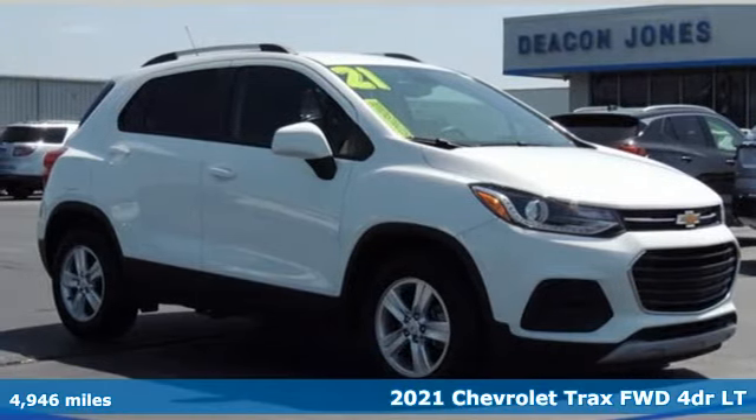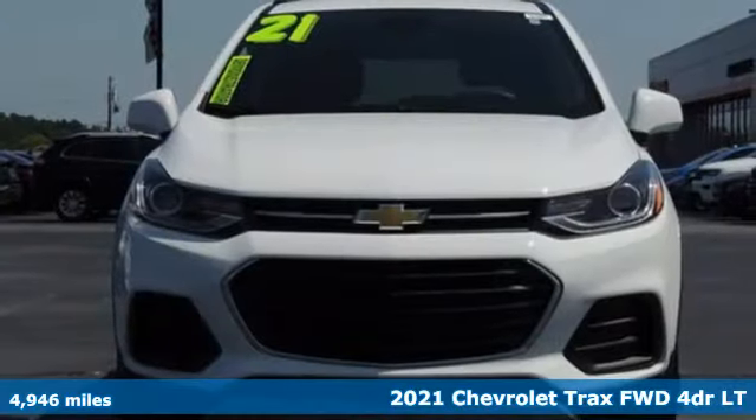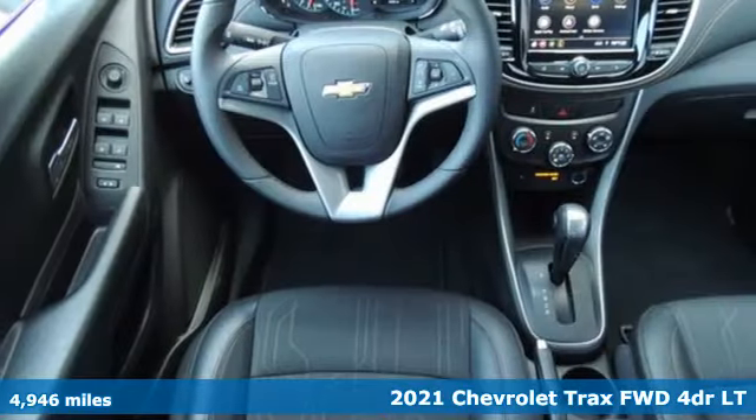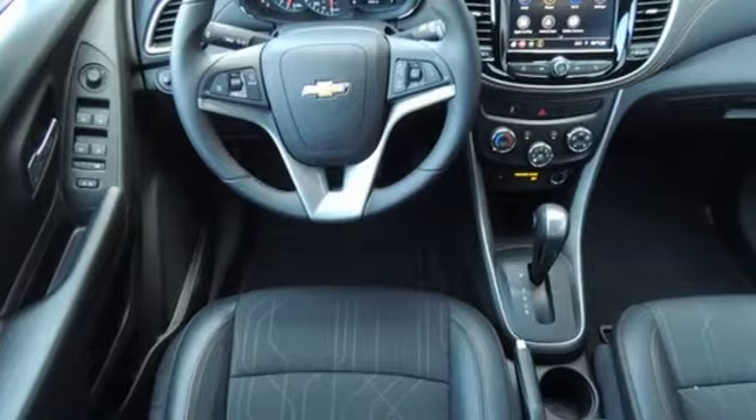Here's a new 2021 Chevrolet Trax. With its athletic design cues, this Trax adds curb appeal to every street. It boasts an impressive list of features like these.